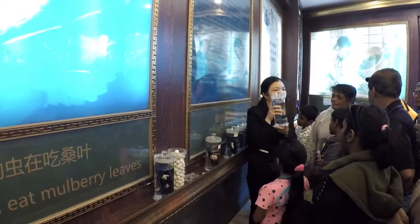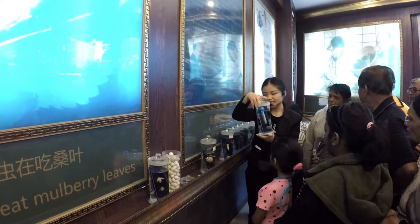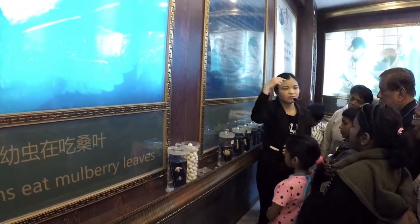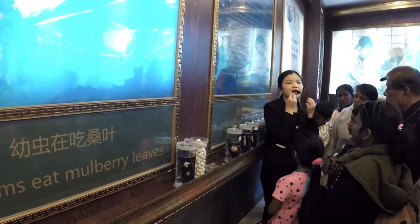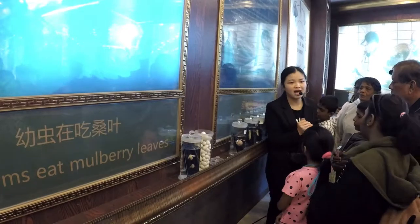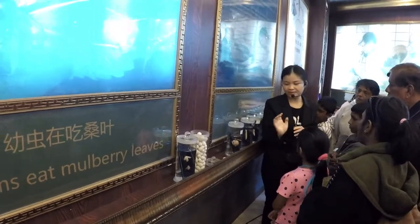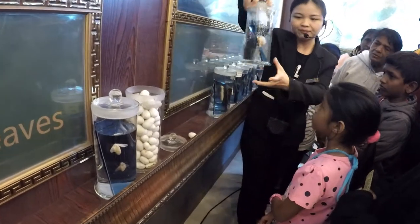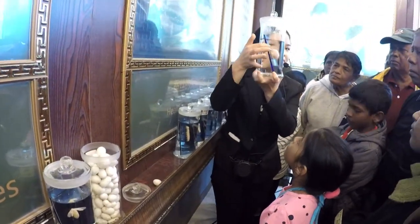When they grow this big, they stop eating. They stop eating the mulberry leaves, and they start to spin silk from their mouth and wrap the silk around their body. So they will trap themselves inside. In the meantime, their body will become smaller and harder. Inside, they become the pupa.